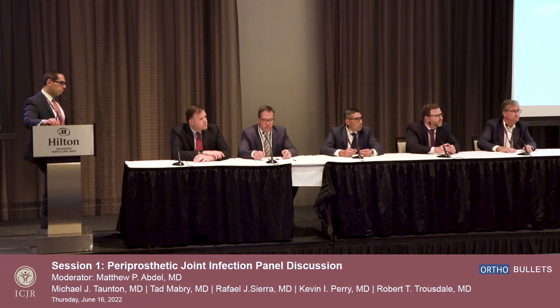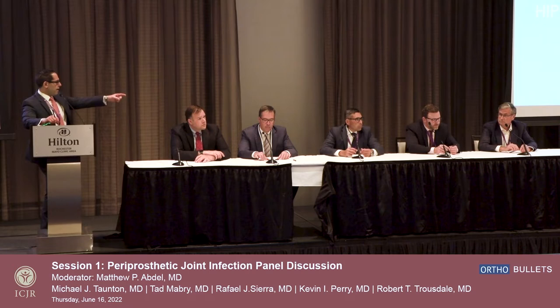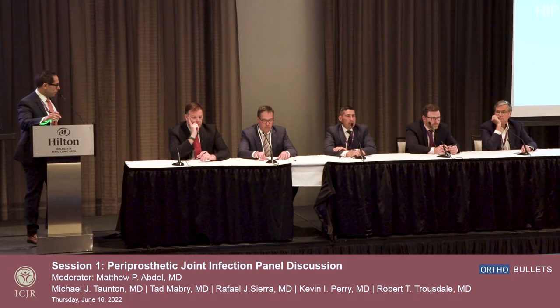Audience question: Recently in the literature there's been more discussion about primary exchange — I've done that based on the literature — but you guys didn't talk about that. Is that still in favor? Are you going backwards, or how do you walk that tightrope? Good question. Starting with Dr. Sierra Raff — maybe a comment on one-stage exchange, just a big picture overview: when do you do it, and where is the data in North America?